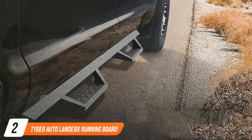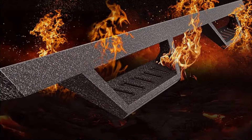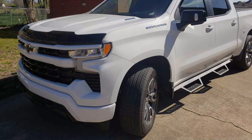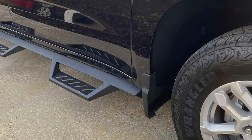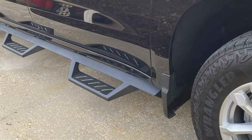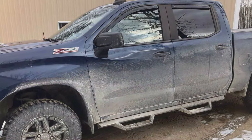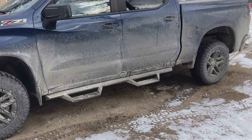At number 2 we have the Tiger Auto Lander X Running Board. Designed with both style and utility in mind, these running boards offer a sleek and modern look while providing practical benefits for your vehicle. Crafted from high-quality materials, the Tiger Auto Lander X Running Board is built to last. Its durable construction ensures longevity and reliability, making it an ideal accessory for any vehicle. Featuring a unique design, these running boards not only add visual appeal but also offer added convenience. With their wide stepping area, they provide easy access for passengers, enhancing overall accessibility. The non-slip surface ensures secure footing in all weather conditions, providing safety and peace of mind. Plus, the easy installation process means you can enjoy the benefits of these running boards without hassle or delay. Available at an affordable price, the Tiger Auto Lander X Running Board offers excellent value for money.